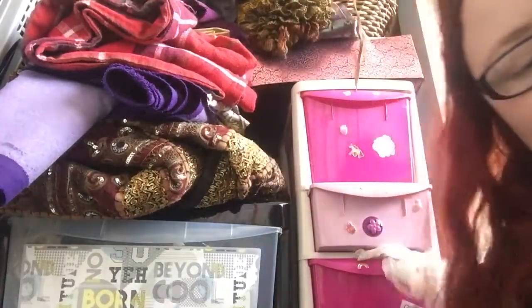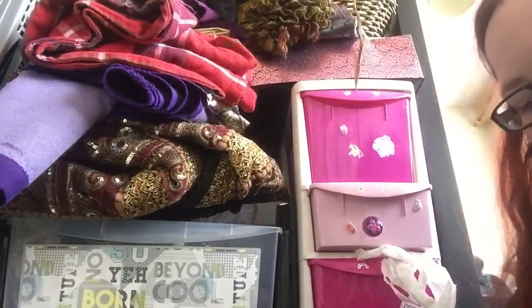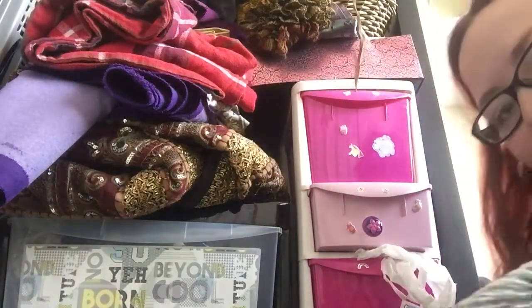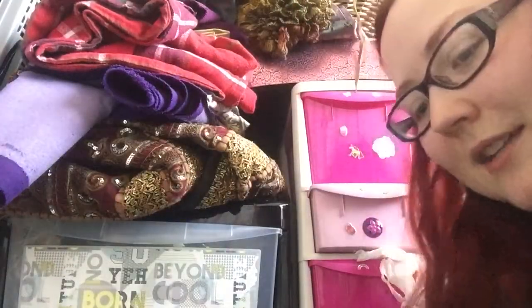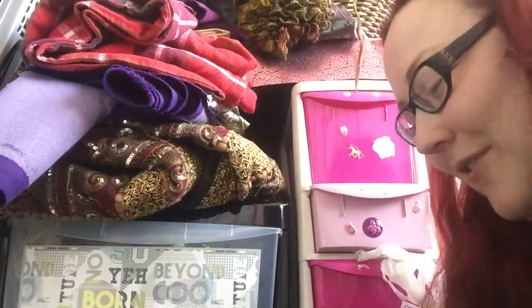So yeah, those are my masks. I hope you enjoyed my tour of my rubber mask collection. It's less of a creepy thing to show you than it sounds. It sounds like it's a weird sex thing — it's not a weird sex thing. It's just masks. It's for LARP.